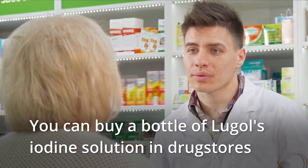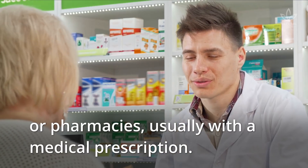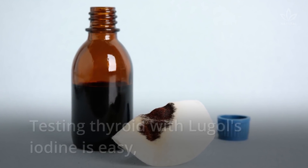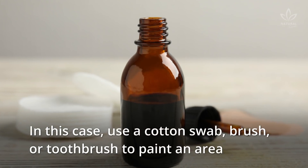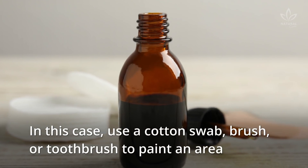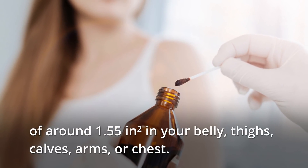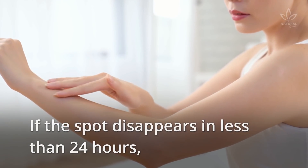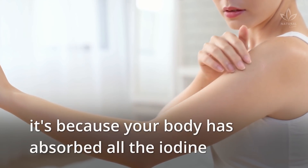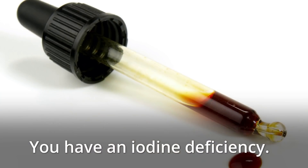You can buy a bottle of Lugol's iodine solution in drugstores or pharmacies, usually with a medical prescription. Testing thyroid with Lugol's iodine is easy and you can do it yourself. Use a cotton swab, brush, or toothbrush to paint an area of around 1.55 square inches on your belly, thighs, calves, arms, or chest. Carefully observe it for the next 24 hours. If the spot disappears in less than 24 hours, it is because your body has absorbed all the iodine through the skin, thyroid, and other systems — you have an iodine deficiency.